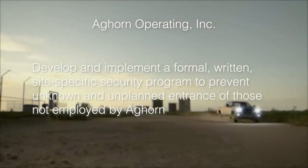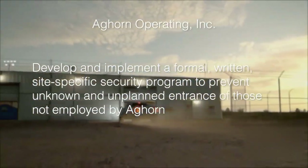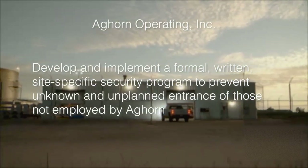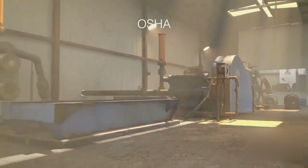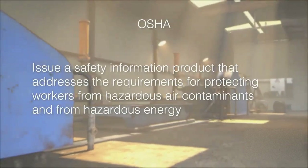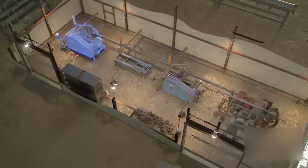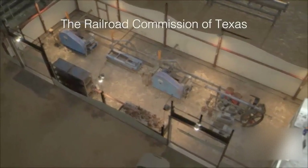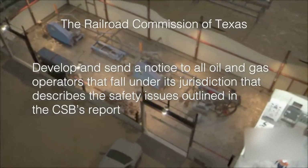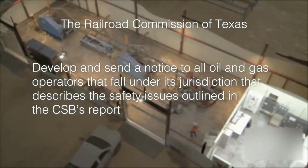And develop and implement a formal, written, site-specific security program to prevent unknown and unplanned entrance of those not employed by Ag Horn. The CSB also recommended that OSHA issue a safety information product that addresses the requirements for protecting workers from hazardous air contaminants and from hazardous energy. And the agency made a recommendation to the Railroad Commission of Texas to develop and send a notice to all oil and gas operators that fall under its jurisdiction that describes the safety issues outlined in the CSB's report.